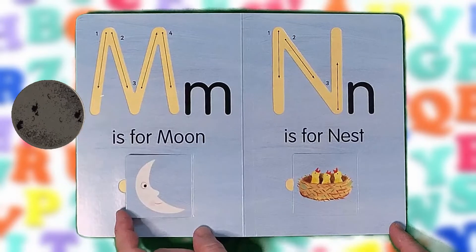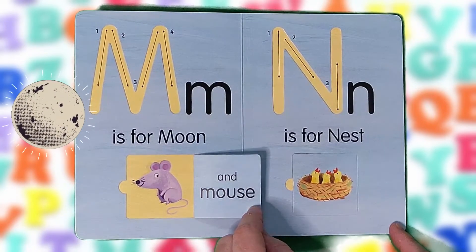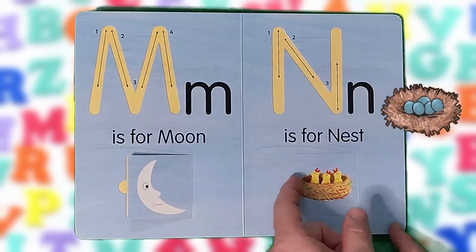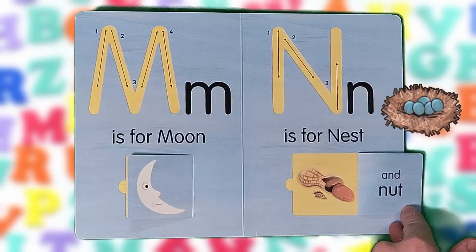M is for moon and mouse. M, M, M. N is for nest and nut. N, N, N.